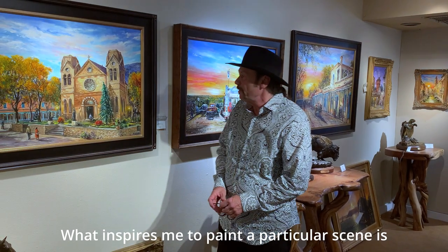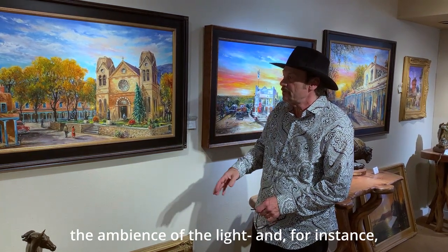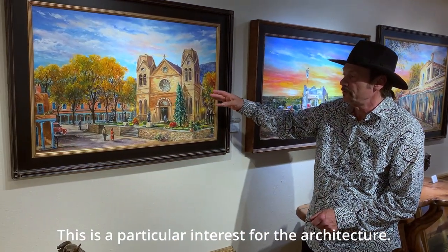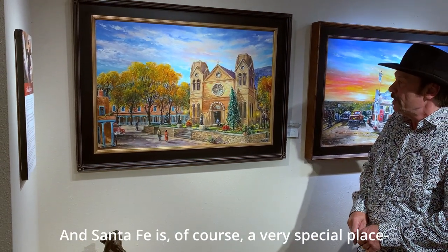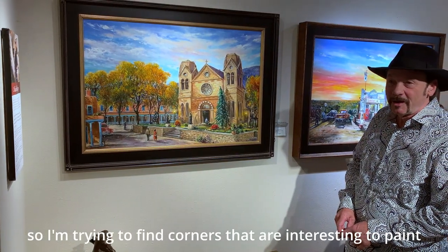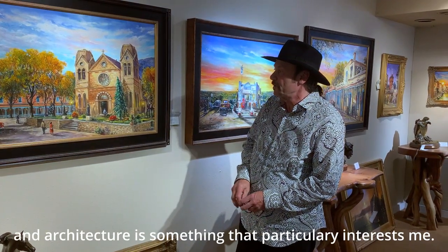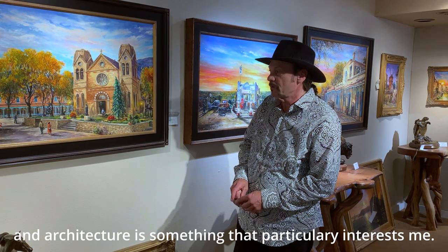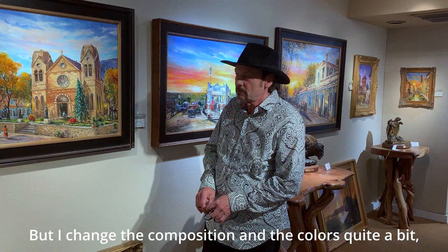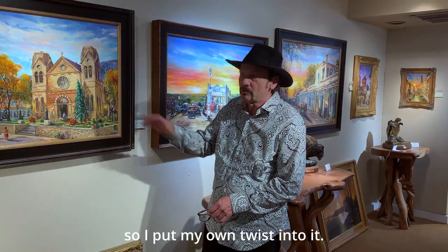What inspires me to paint a particular scene is the ambience of the light. For instance, this piece is particularly interesting for the architecture. Santa Fe is of course a very special place, so I am trying to find corners that are interesting to paint. Architecture is something that particularly interests me, but I change the composition and the colors quite a bit, so I put my own twist into it.